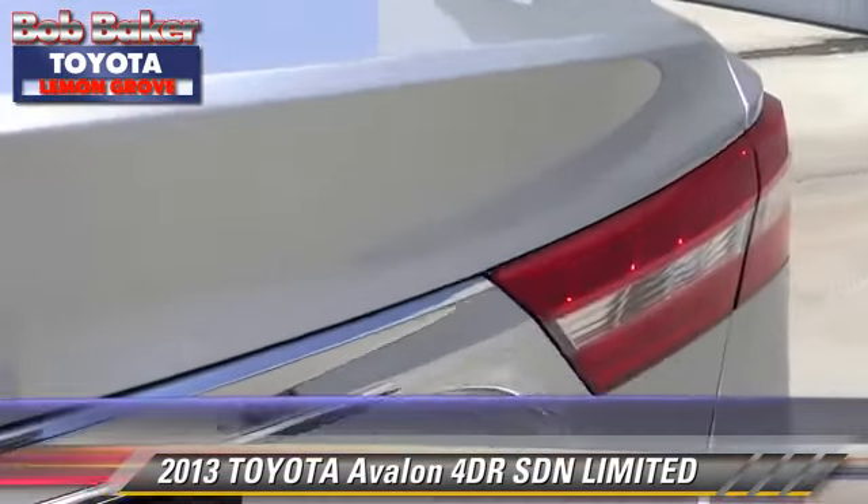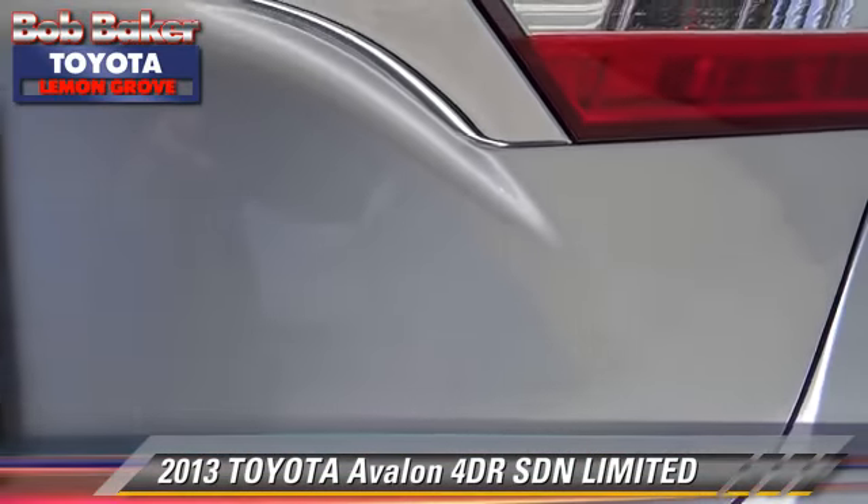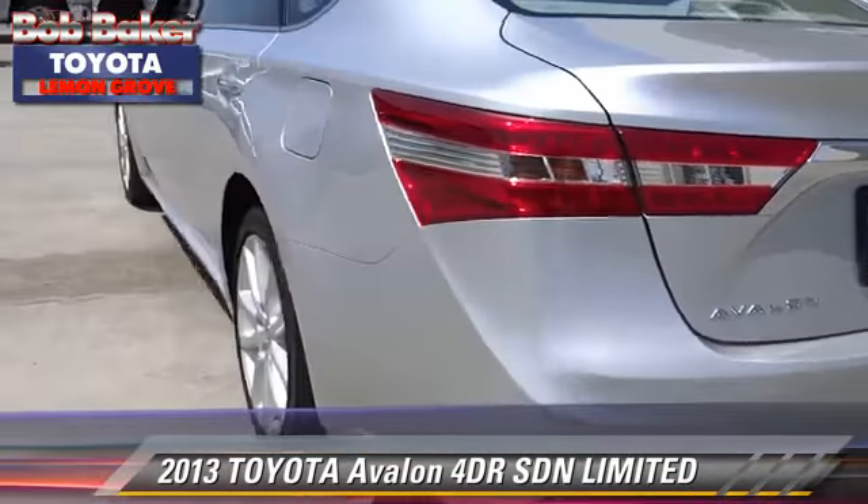Comfort and convenience features include memory seats, Bluetooth wireless, and heated seats. Give us a call to schedule your test drive today.